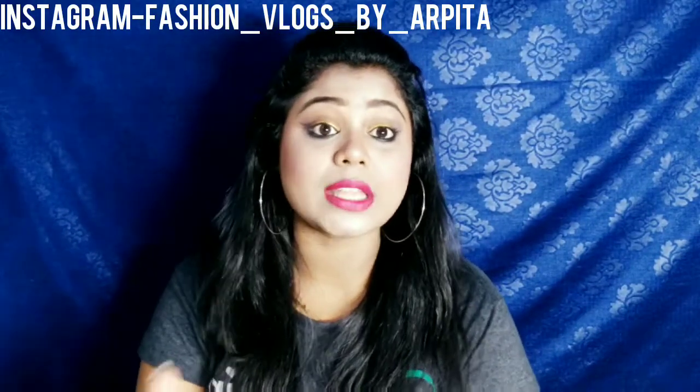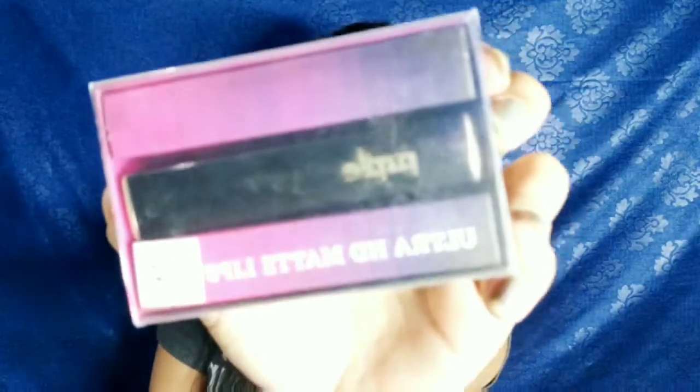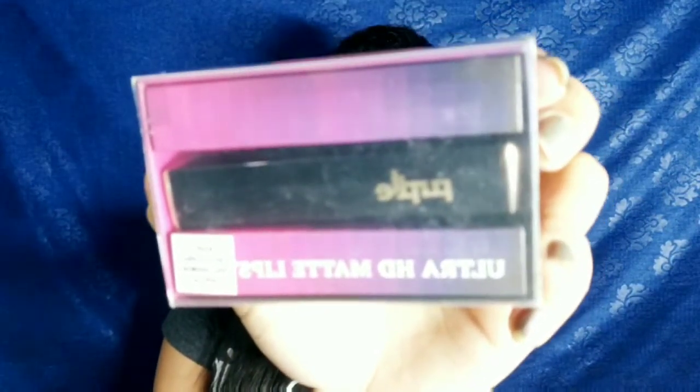Today I am going to show you their new launches — their own new cosmetic products. They are launching their lipsticks for the first time, and they have two ranges: the first one is the Ultra SD Matte Lipstick and the second one is the Ultra SD Matte Liquid Lipstick.